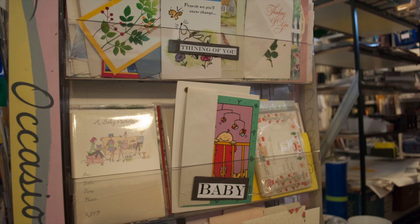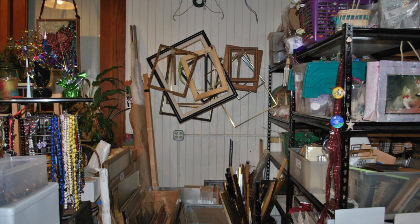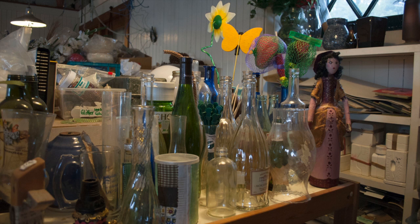We'll get used cards and calendars and household items as well — things that people have in their home that, once they're no longer useful to them, can be reused in some fun arts or crafty way.